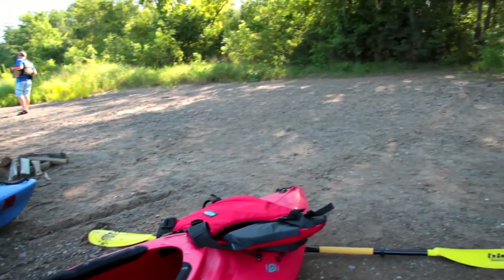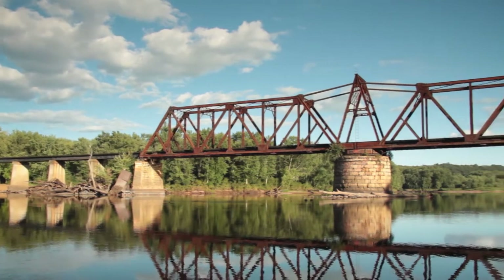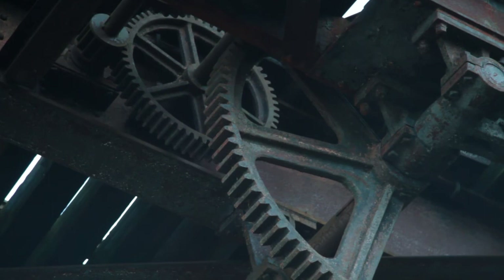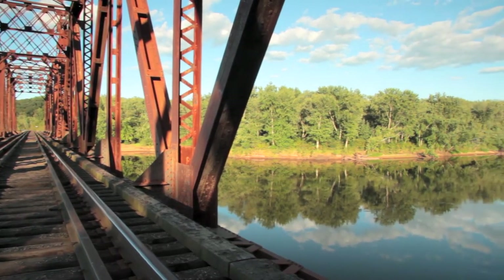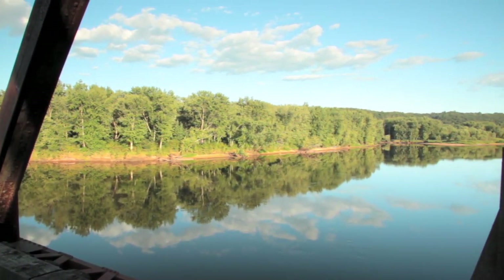Continuing down, there are a lot of campsites on both sides of the river, and the Swing Bridge is a beautiful spot. It's often photographed and it's an old bridge that is still used by the train that serves between Osceola and Marine on St. Croix.